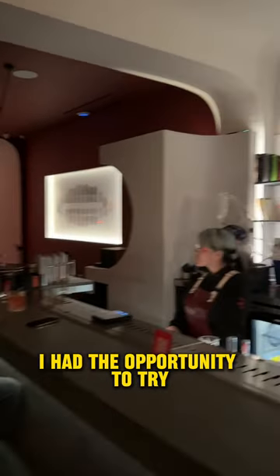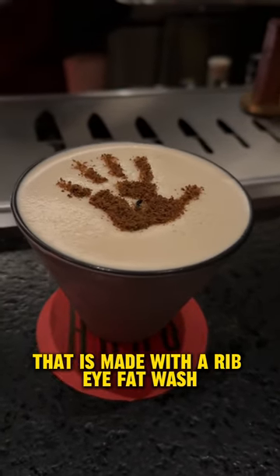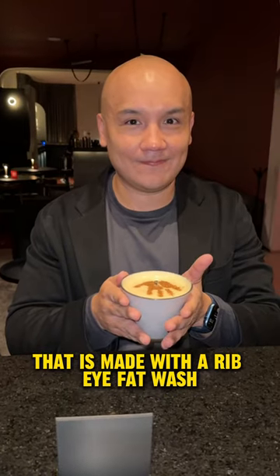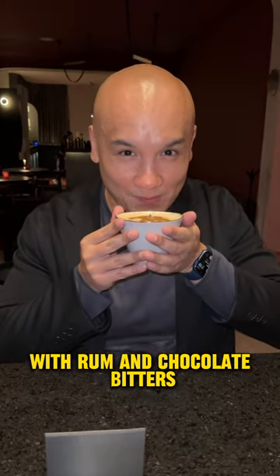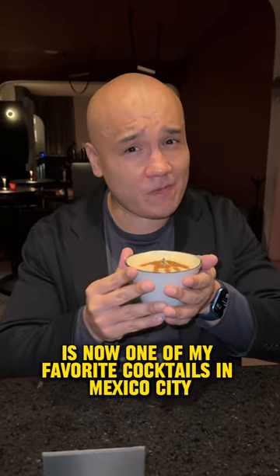I had the opportunity to try one of their signature cocktails, which is the Logros Cocktail, made with ribeye fat wash, rum, and chocolate bitters, which was spectacular — and perhaps is now one of my favorite cocktails in Mexico City.